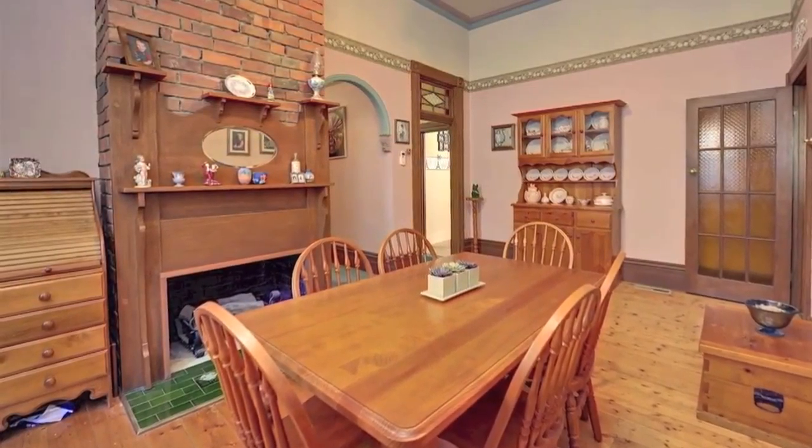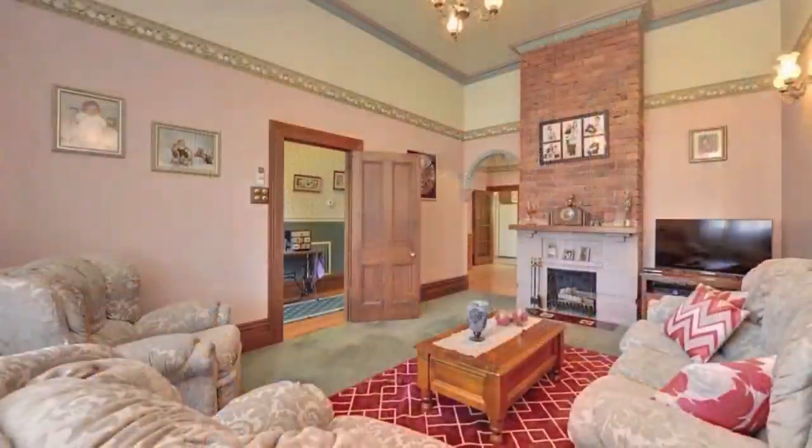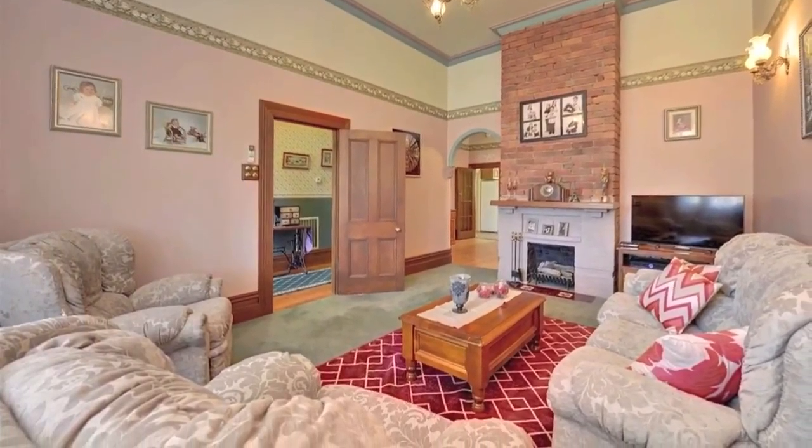A spacious dining room with open fireplace could also be a second living area. Ensuring year-round comfort, ducted central heating and split system cooling.